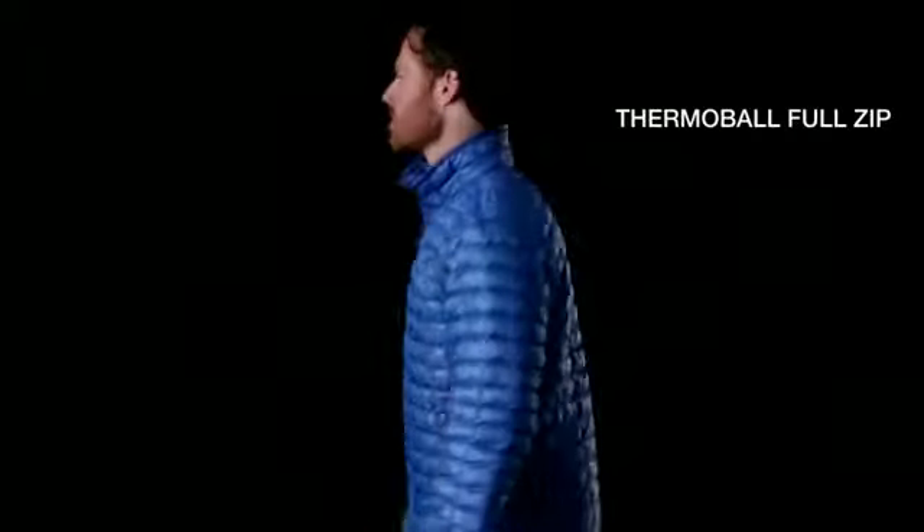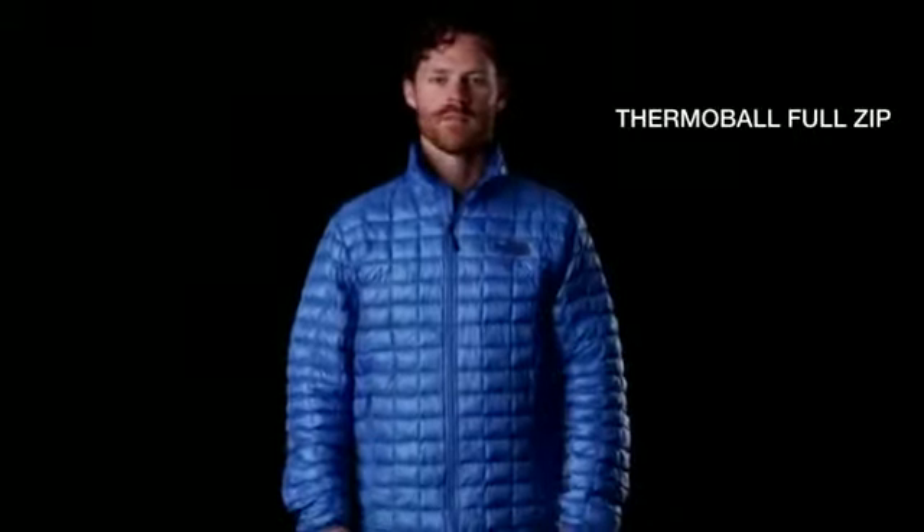Hi, I'm Lee. I work for the North Face in materials research. This is the Thermoball jacket. One of the benefits of Thermoball is its versatility — it creates an ultralight, warm jacket for any conditions.